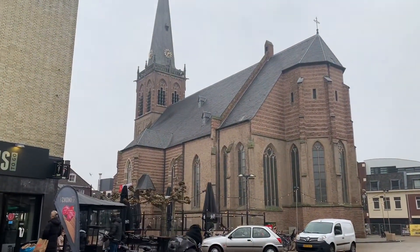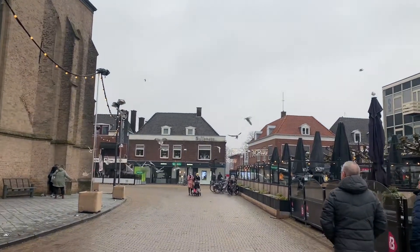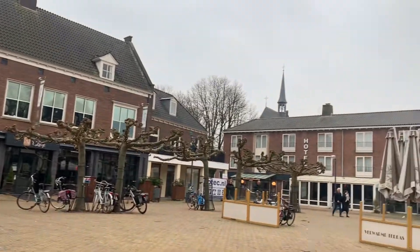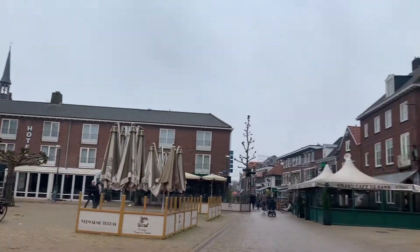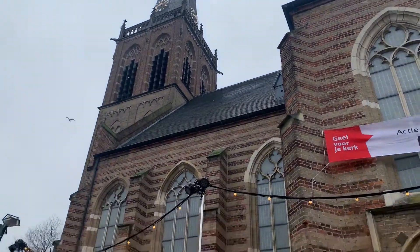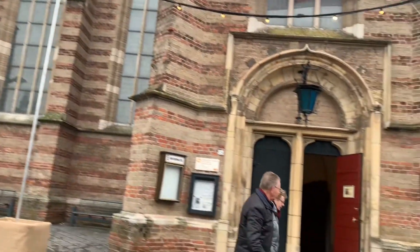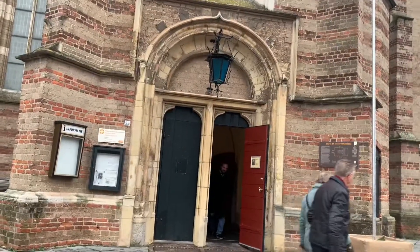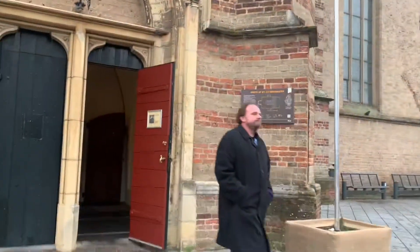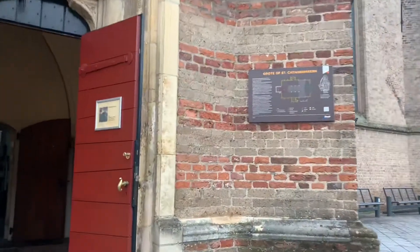Look — so many birds! They have another church over there but we're going into this church. This is the Sint Katerina Kerk. Oh, the church is closed — the door is open but the church is closed.